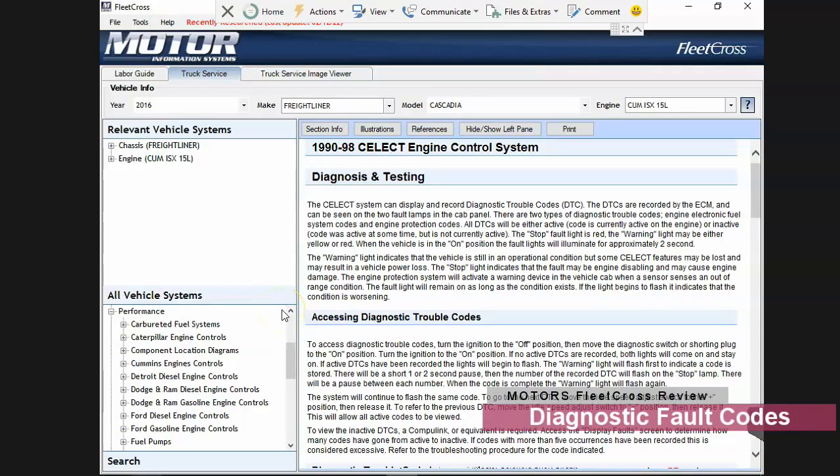In this review, we're going to do a deeper dive on the Motors Fleet Cost repair information, specifically talking about fault codes. As you watch these videos, you'll start to get a sense for the underlying theme of what we see with Motors Fleet Cost.